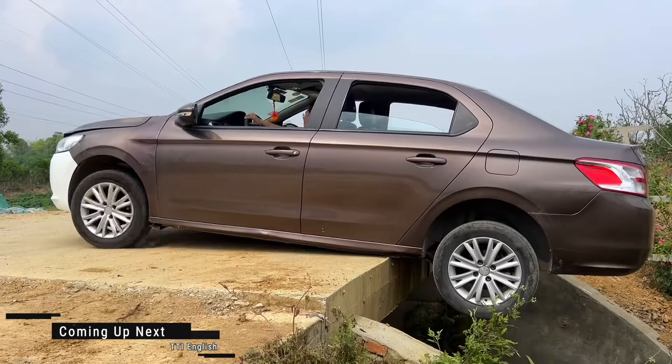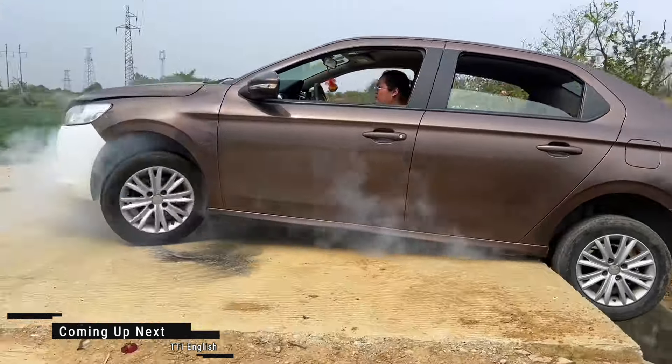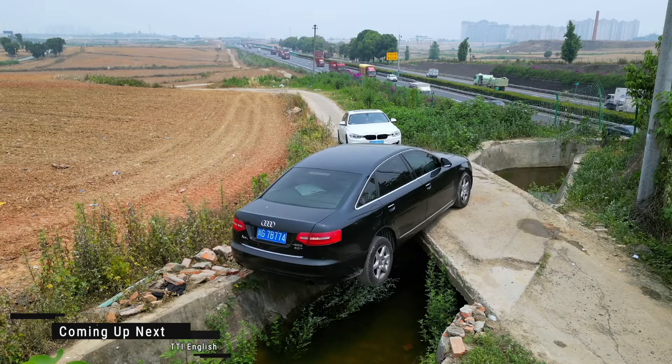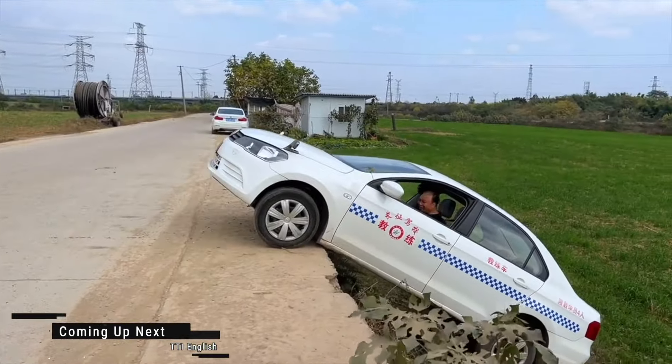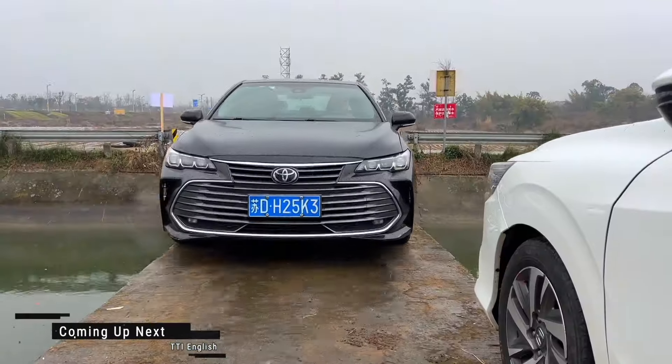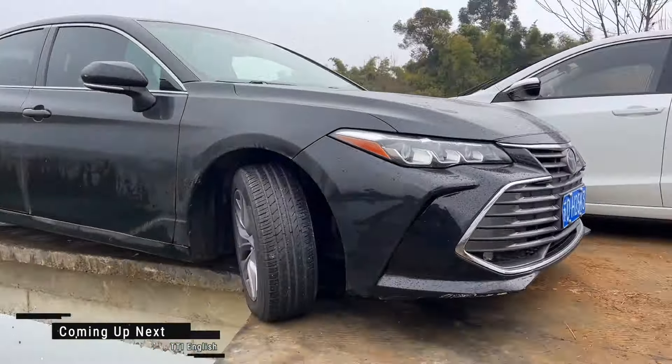If you own a car and enjoy hitting the open road, brace yourself — getting stuck is almost a rite of passage. It's annoying, sure, but it happens to the best of us. The good news? You don't have to stay stuck. We're here to share some tips and tricks to help you escape those frustrating jams, because nobody likes a car that's going nowhere.